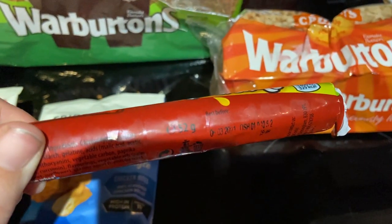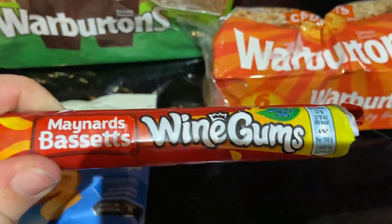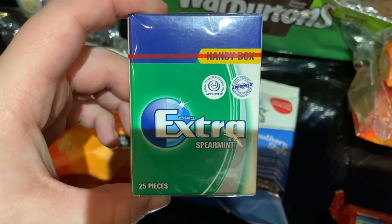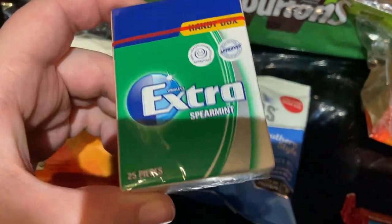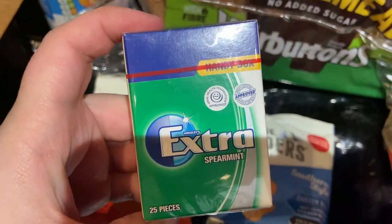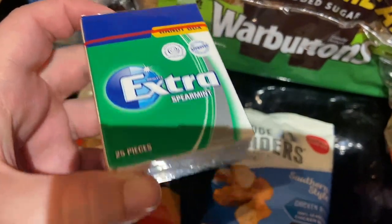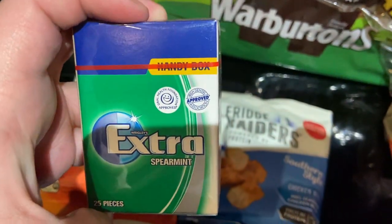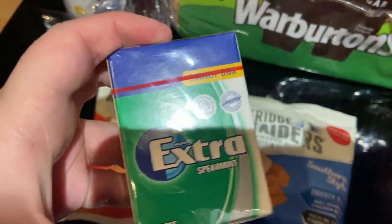I also got some wine gums — these have got the 6th of March on them, so I've still got a couple of days. And the last thing is I got this spearmint chewing gum. This has got today's date on it, but it might still be alright. What do you guys think?